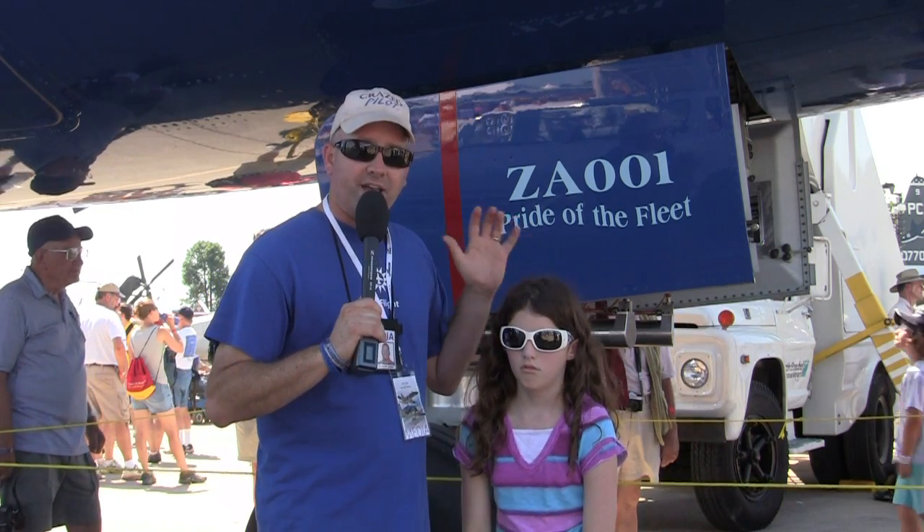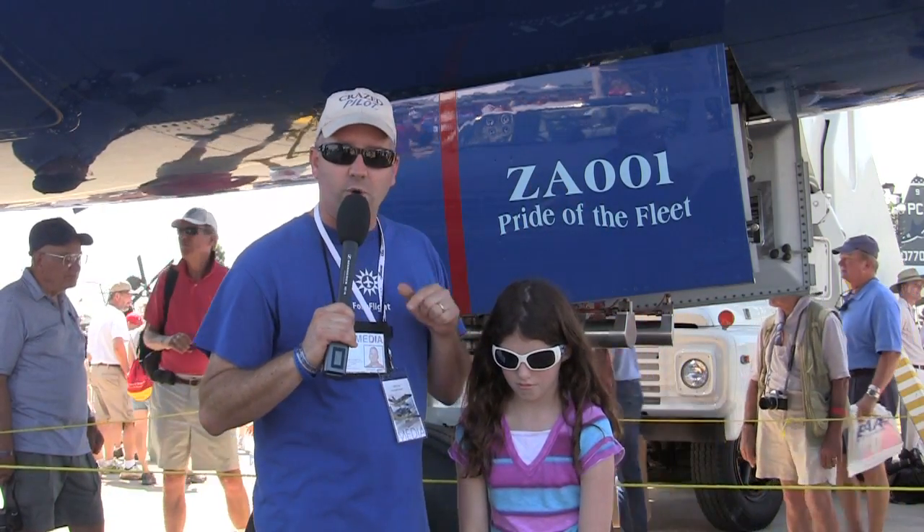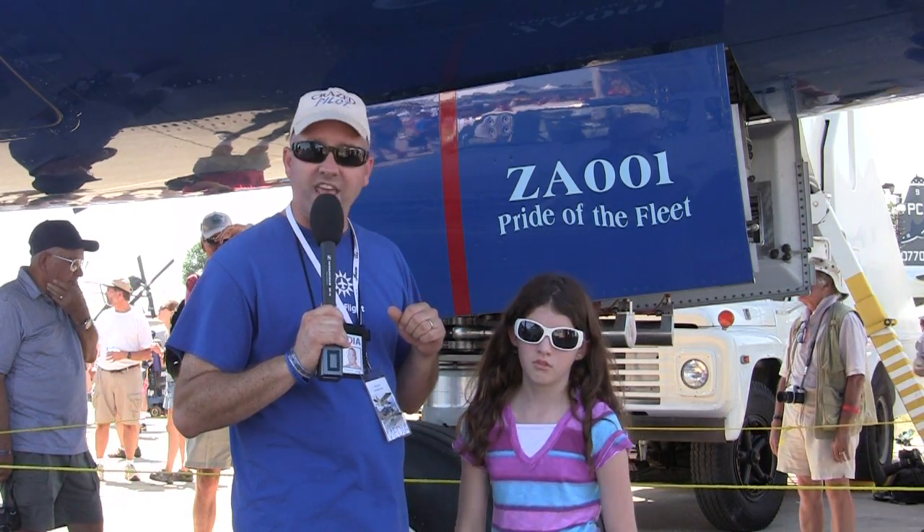Today again we're back here at ConocoPhillips Plaza. We're standing in front of this gorgeous 787 and we're about to go inside for a tour. Let's go check out this behemoth.